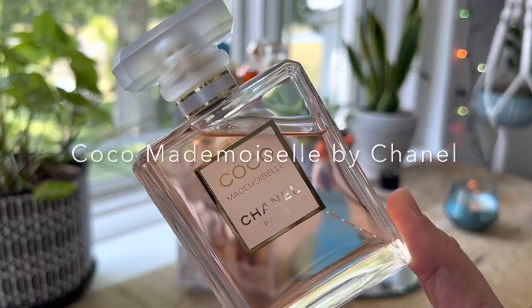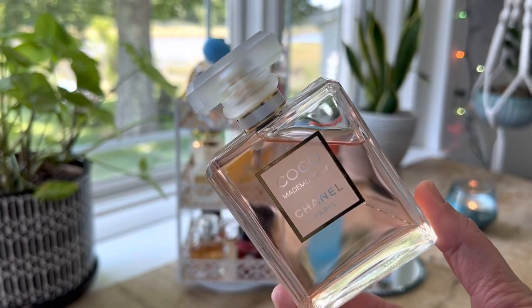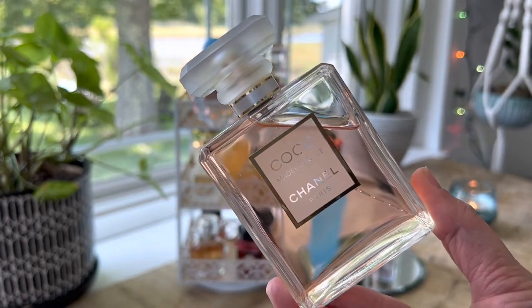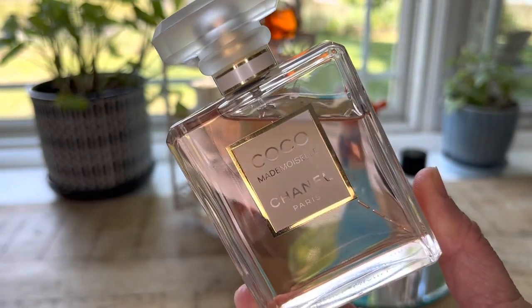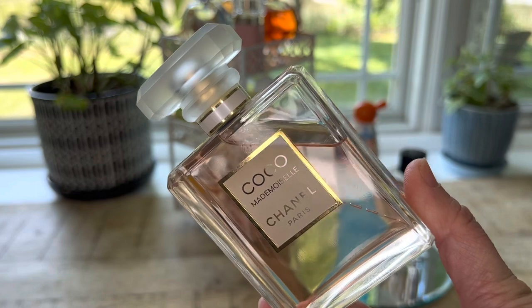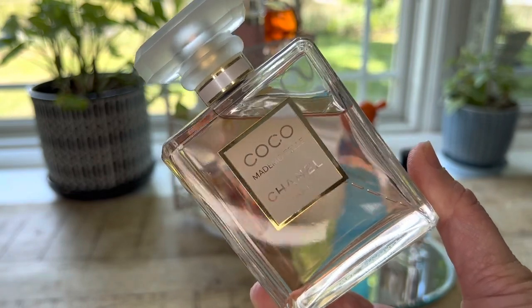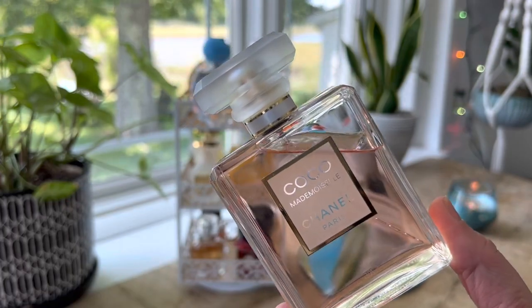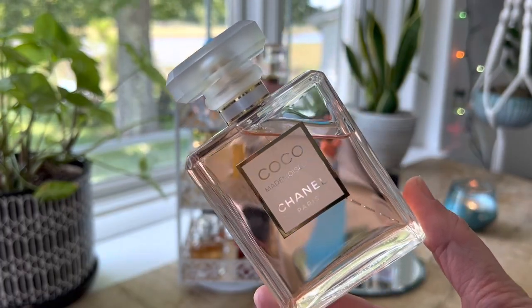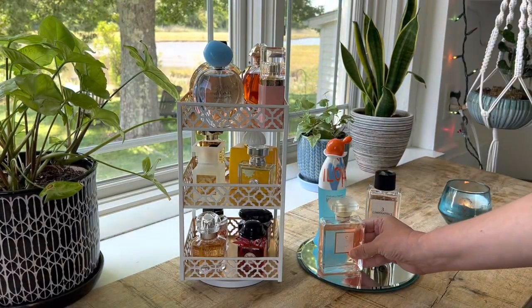And here at the end we have a couple from last month that I was not done with yet. This is Coco Mademoiselle by Chanel — what I would consider a signature fragrance in my collection. In fact, if I only had a few fragrances, this would definitely be one of them. It's got orange notes on top and then patchouli and musk in the base — just a very beautiful, sophisticated fragrance, and I love wearing it.